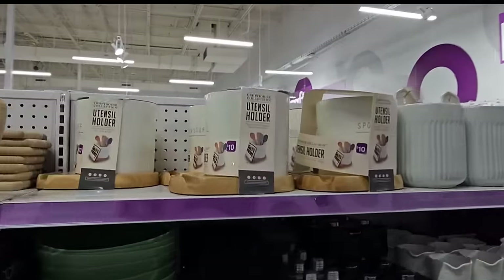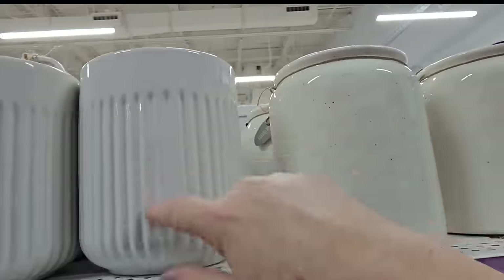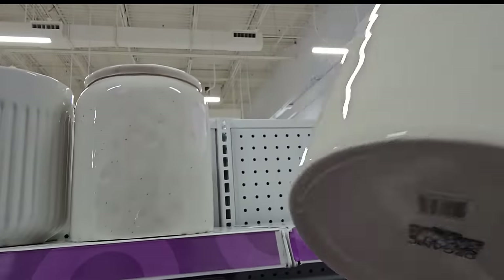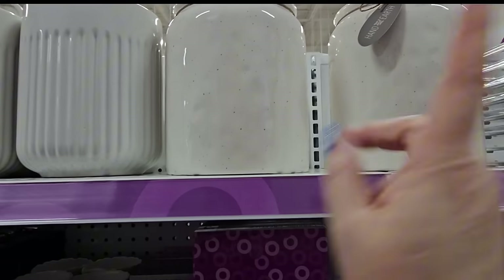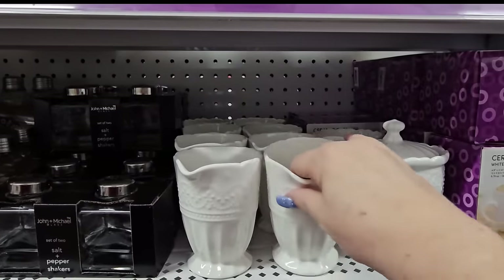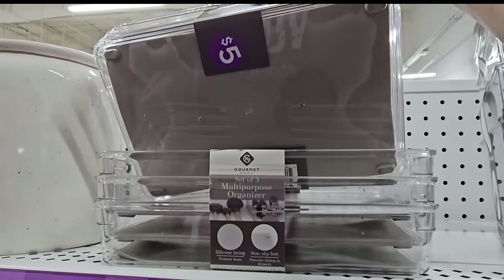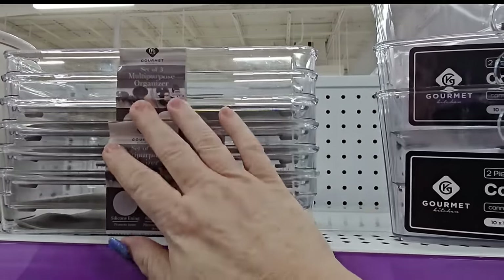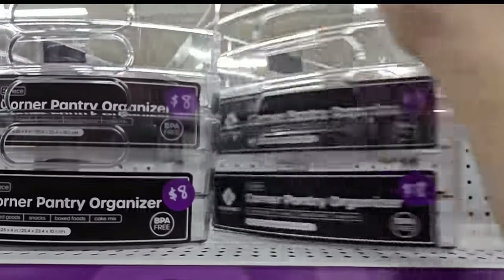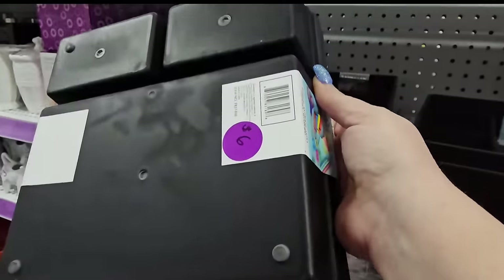Then we have this ceramic utensil holder for eight dollars in white. And this one is speckled — I like this one better. No price on these but I'm assuming they're eight. Oh look — salt and pepper shakers, sugar and creamer containers for five dollars each, or you can buy a set for three. Multi-purpose organizers with skid-proof bottoms for five dollars — a set of three for five. Corner pantry organizer for eight dollars — you get two for eight. And then we have these Farberware organizers — six dollars for two. And a larger one with four compartments for eight dollars — you get two, they come in black or white.